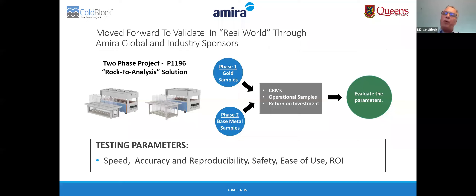Through this project, we implemented the 24-channel gold workstation and the 30-channel base metal system. The goal was to test the two systems, with testing parameters covering speed, accuracy, safety, ease of use, and a comprehensive ROI analysis.